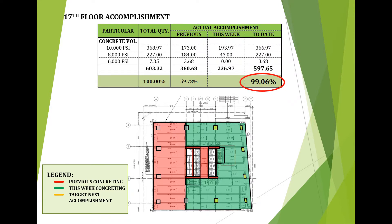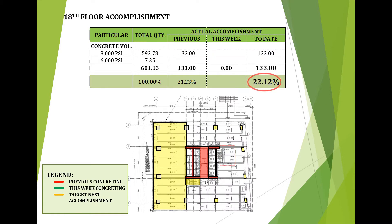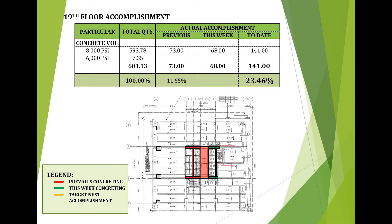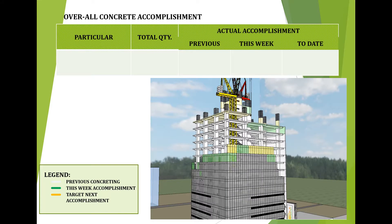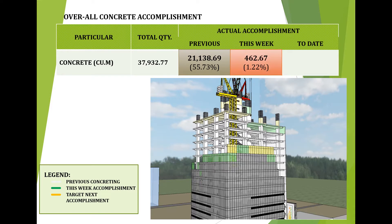Concreting is 99.06% for the 18th floor; the accumulated accomplishment is 22.12%. For the 19th floor, the accumulated accomplishment is 23.46%. For the 20th floor, the accumulated accomplishment is 0.83%. For the overall accomplishment for concreting works: previously we had 21,138.69 cubic meters or 55.73%; this week we have a progress of 462.67 cubic meters or 1.22%; to date, we have a total accomplishment of 21,601.36 cubic meters or 56.95%.